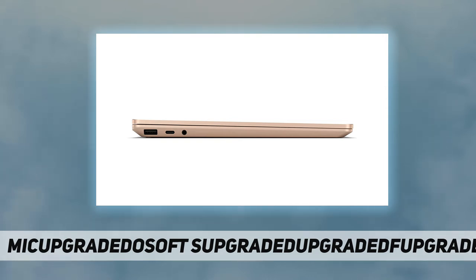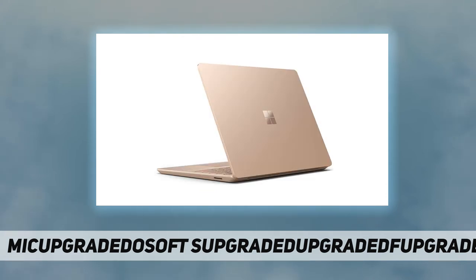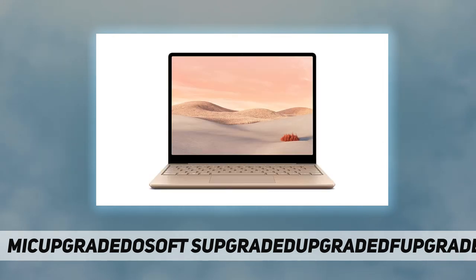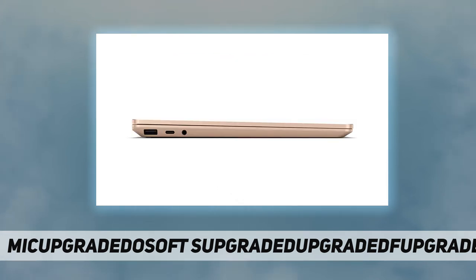Starting at 1110g and just 15.69 millimeters thin, be productive, browse, and binge-watch on the 12.4-inch PixelSense touch screen display. Convenient security with Windows Hello sign-in, plus a fingerprint power button with Windows Hello and one-touch sign-in on select models. Run your favorite apps and keep up on social media with a 10th Gen Intel Core processor.